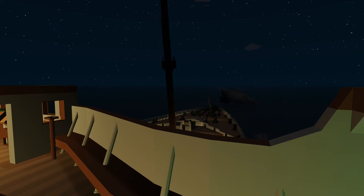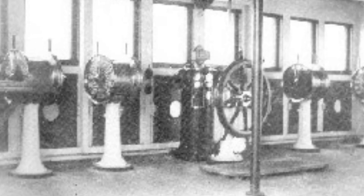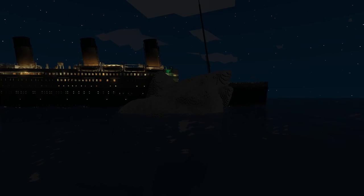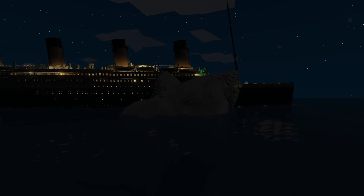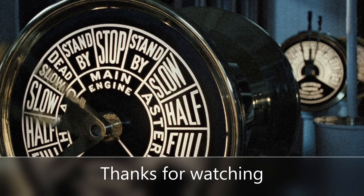This would be the same effect if there were no telegraphs — by the time the lookout spotted the iceberg and the helm was spun over immediately, she could have potentially missed the berg, or at least suffered only a minor scratch, by the time an officer had even reached the engine room to order the engines stopped. But at the end of the day, this is just a theory, so don't think about it too much.